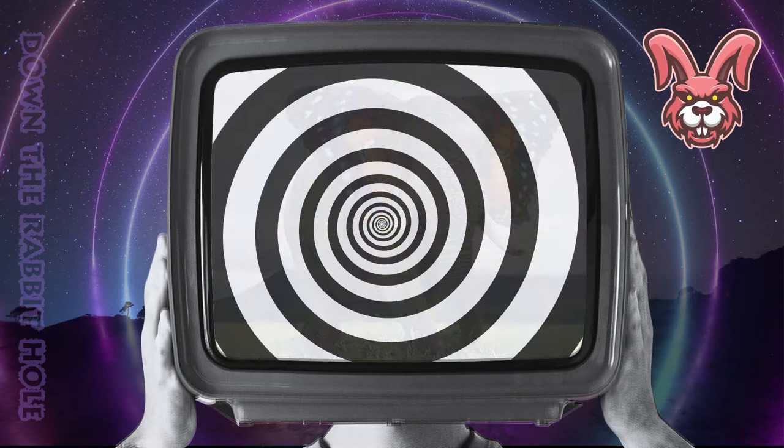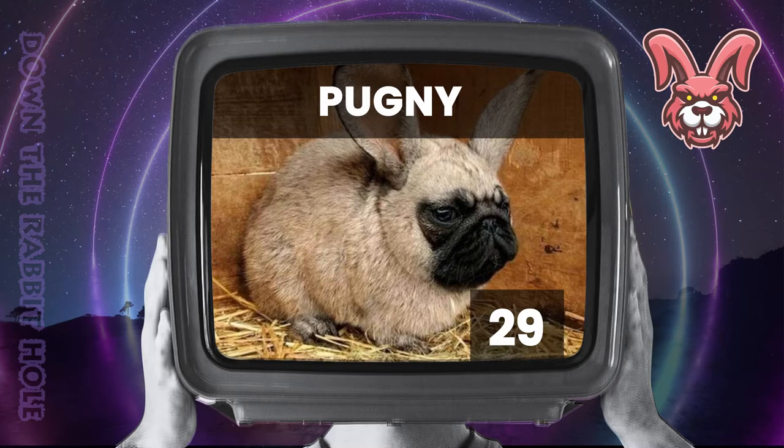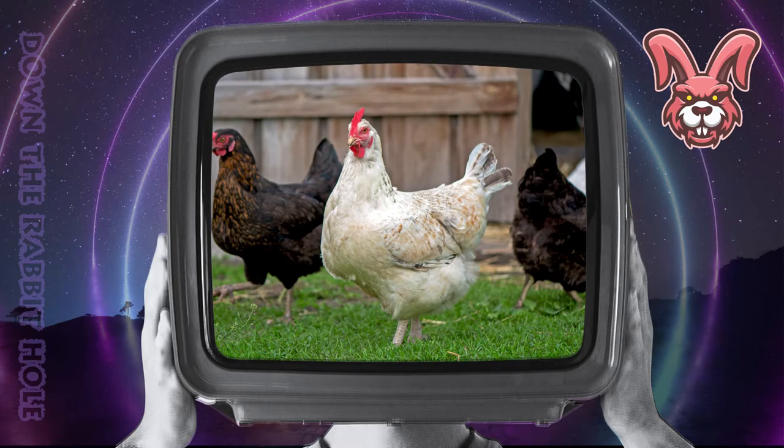Next up we have the pug, crossed with a bunny. And at number 29, we have the phenomenal pugny. Next up we have the horse, crossed with a chicken. And at number 28, we have the unparalleled horkin.